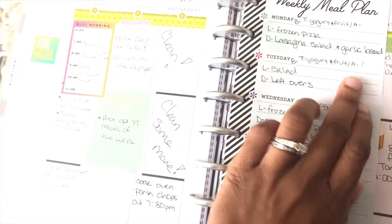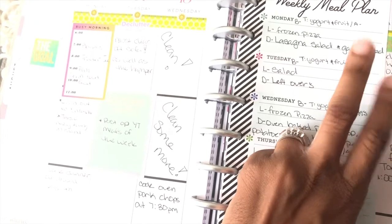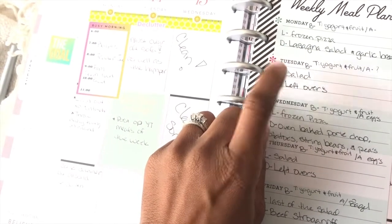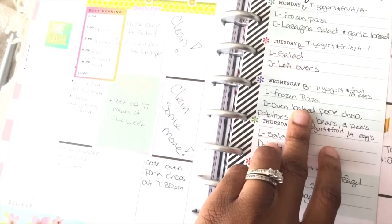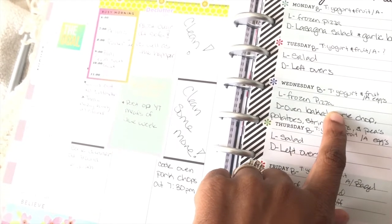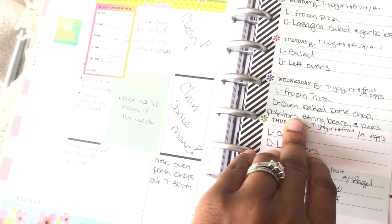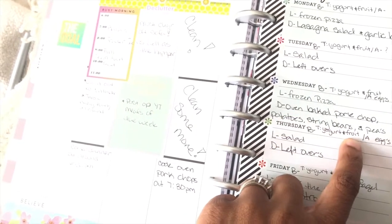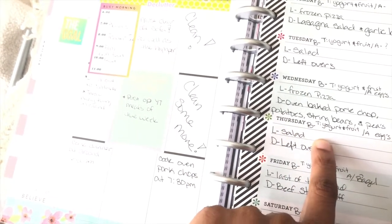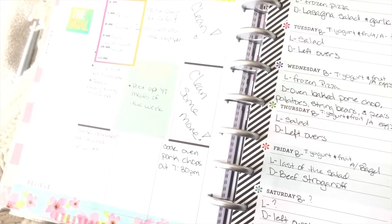Today was basically a repeat for breakfast. This morning I did have a bagel — those everything bagels from Sam's Club were A1 bomb — and I also had two fried eggs. I'll be having salad for lunch, and we're going to have leftover lasagna. Wednesday, lunch I'll probably have a frozen pizza or something from the freezer. And I'm going to bake oven baked pork chops, some potatoes, string beans, peas for Toni. Thursday, same breakfast — I might have a sandwich or salad because I might be kind of sick of salad. And I'll have leftovers of the night before for dinner.